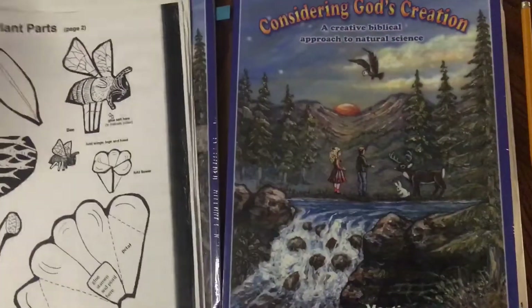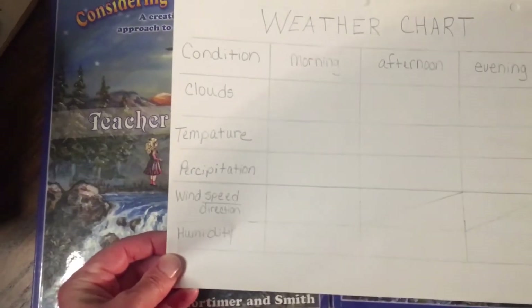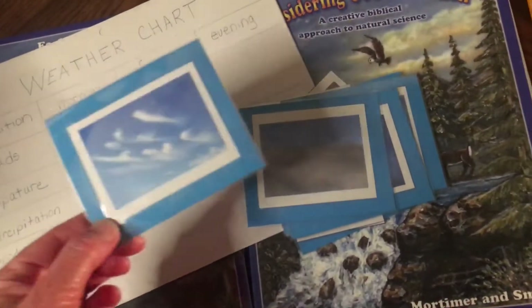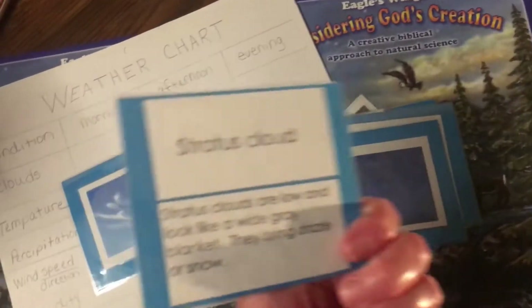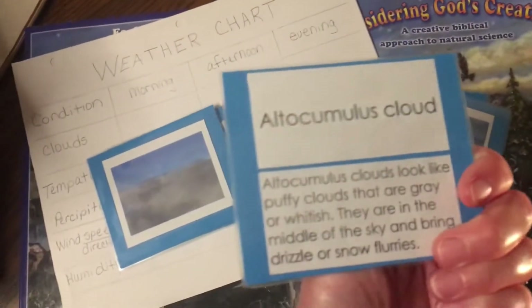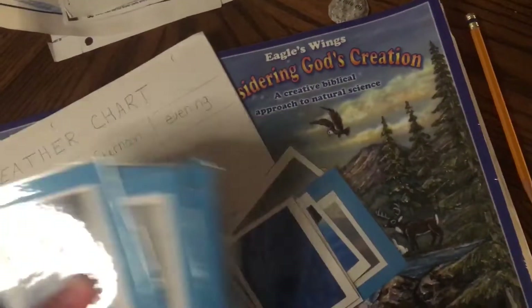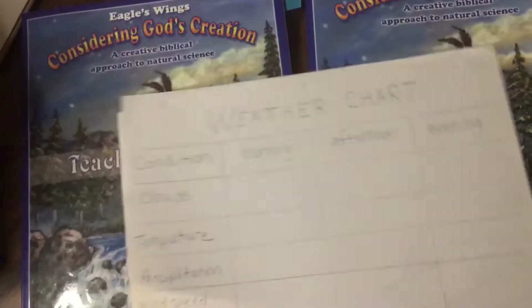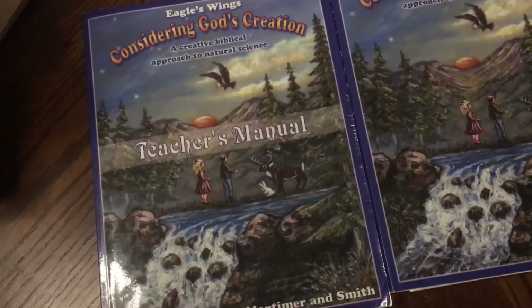We also had a unit on weather. I think I made this weather chart many years ago, and I found weather printouts online that I glued on blue paper for the different cloud types. We spent some time on these — went over them, talked about them, got books on them. There are so many types. We would drive in the van somewhere and point at clouds and try to guess what kind they were. It can be fun. It doesn't have to be stressful. It doesn't have to be memorized or tested. You'd be amazed how much they learn and remember.